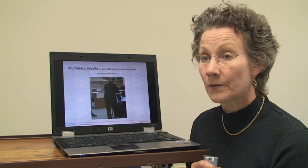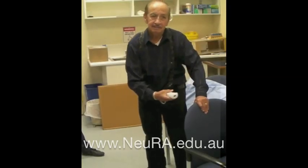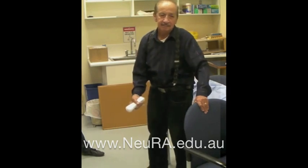Here he is again after two weeks of therapy — this is day 10 — and you can see that already he's got much stronger movement, a larger range of motion, more power, and more speed.